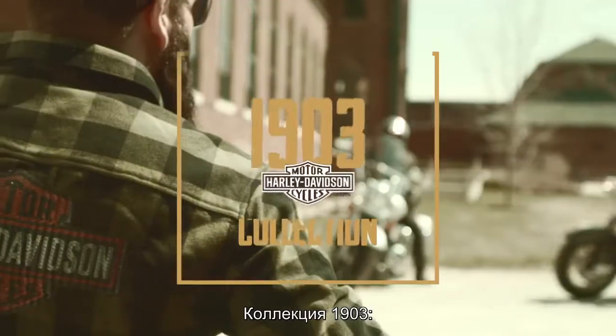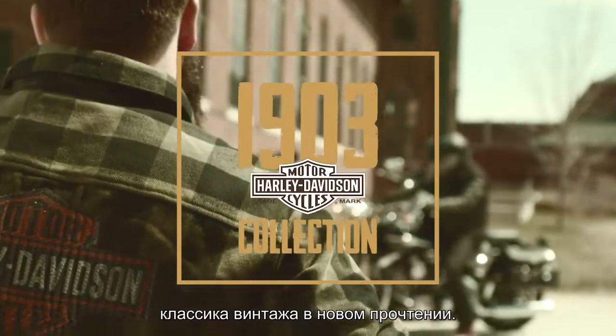Sold. The 1903 collection. It's vintage classics. Reimagined.